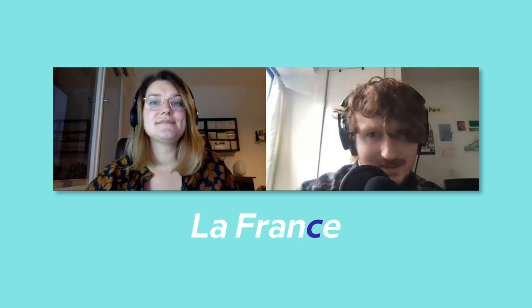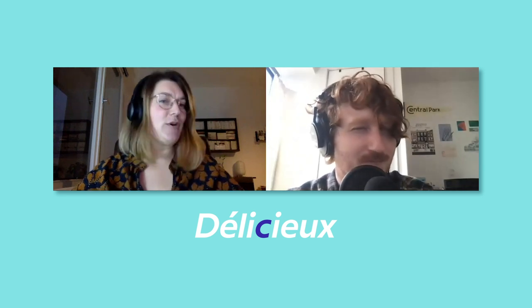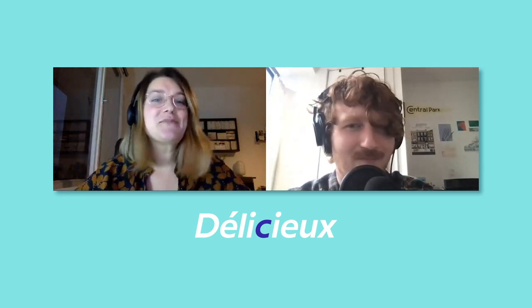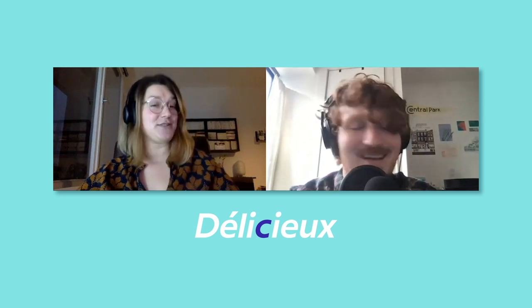La France. Yes, very good! Très bien, bravo! That one's probably a little easy though. And then there's — so there'd be délicieux. Yeah, almost. The C is perfect, but after it's délicieux. Délicieux. Yes, délicieux. And then I think a good third one could be...